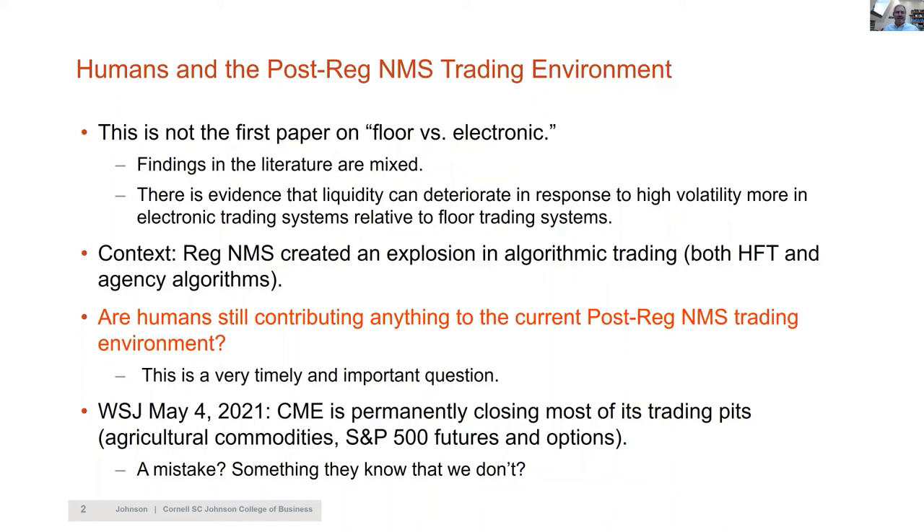What's new in this paper is the context. Reg NMS created an explosion in algorithmic trading — both agency algorithms and high-frequency trading algorithms. Given that we are 14 years after Reg NMS and have seen this entire evolution, the paper is asking: are humans still contributing anything in the current post-Reg NMS trading environment? From my perspective it's a very timely and important question, because exchanges are now facing that decision and having more information about the consequences is better.